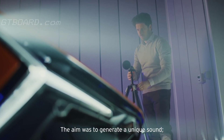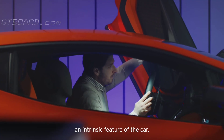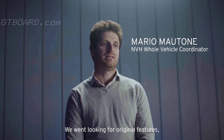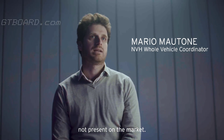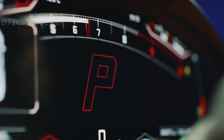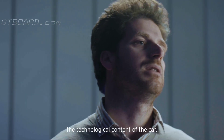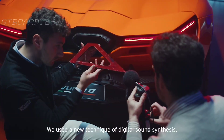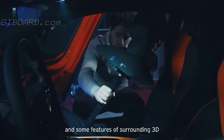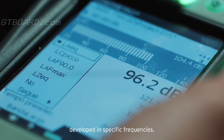L'obiettivo era generare un suono unico, parte della vettura, parte dell'esperienza di guida, caratteristica intrinseca della vettura. Per cui siamo andati alla ricerca di caratteristiche originali non presenti sul mercato. La sfida è stata soprattutto tecnologica in quanto il suono rappresenta anche il contenuto tecnologico della vettura. Abbiamo usato quindi delle tecniche di sound sintesi digitali nuove, con alcuni dettagli anche di surrounding 3D contenuti in frequenza particolare.